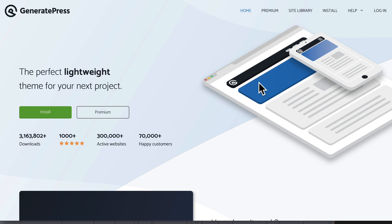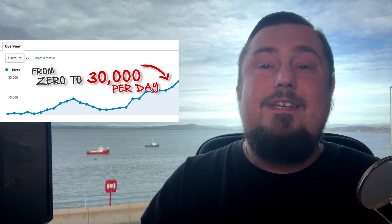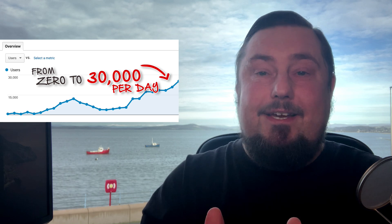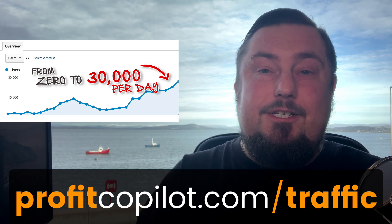That's the trade-off for a lightning-fast website, and a fast website is essential for traffic. The more traffic you get, the more money you make. If you want to see how Matt is making millions of dollars online thanks to my training, and if you're serious about making money on the internet, I'll give you the secret traffic methods that I never share anywhere else — you can get them for free at ProfitCopilot.com/traffic, and there's also a link in the description.